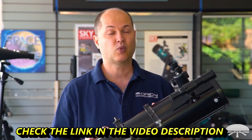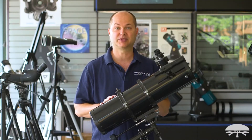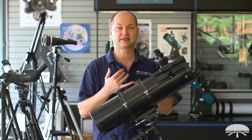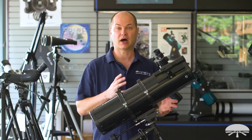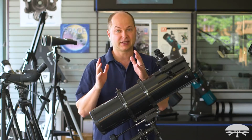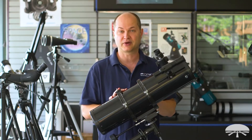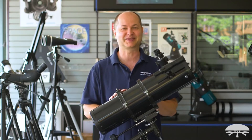Well, there you have it. This is the Space Probe 130ST, one of my favorite reflecting telescopes that Orion carries. It's like an all-around telescope that works great for everything — moon, planets, deep sky. It's got the equatorial mount, tracks objects in the night sky very easily, and you can attach a motor to it. It has nice low power magnification and can be pushed to very high power as well. This is one of my favorite products: the Orion 130 millimeter Space Probe ST Reflector Telescope. Thank you very much. Clear skies.